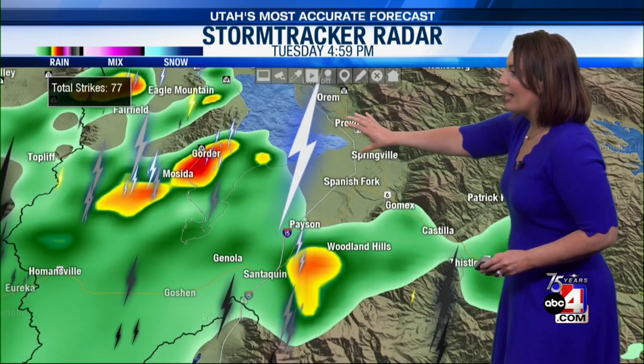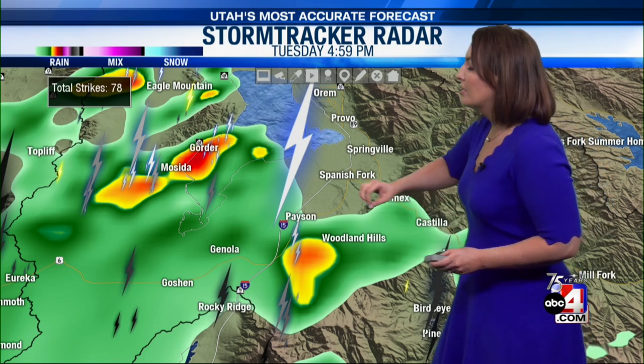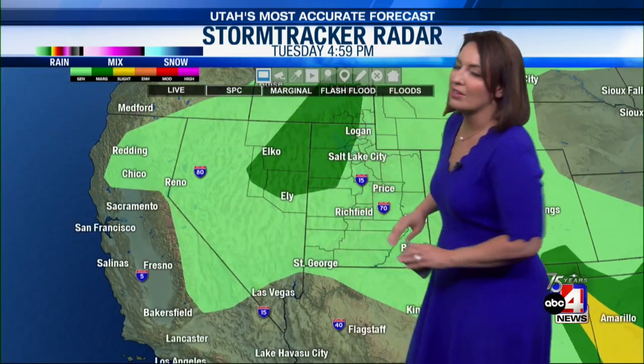As these storms move over the water, they can hold together and even get enhanced, which means we've got a lot going on. Woodland Hills, Payson — also storms overhead there. And you're able to see that we have a lot going on. The SPC put out a marginal risk for storms in the northwestern and western side of the state.